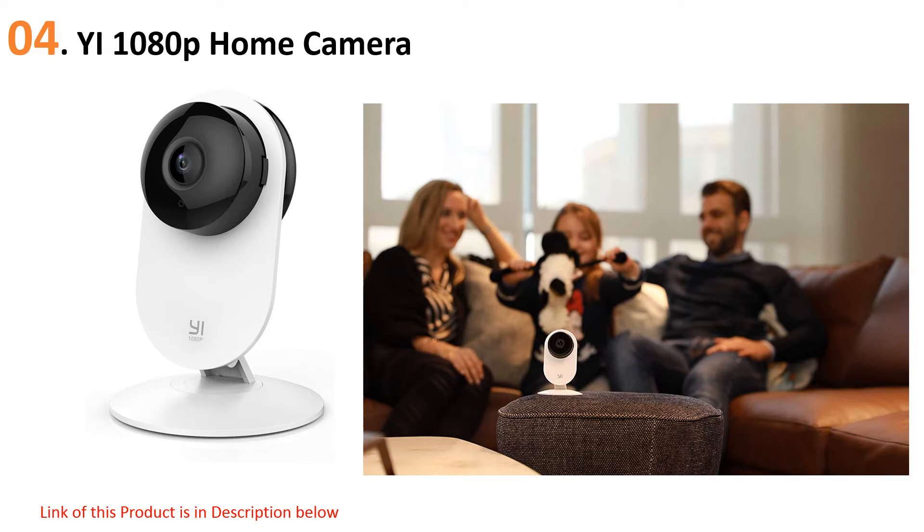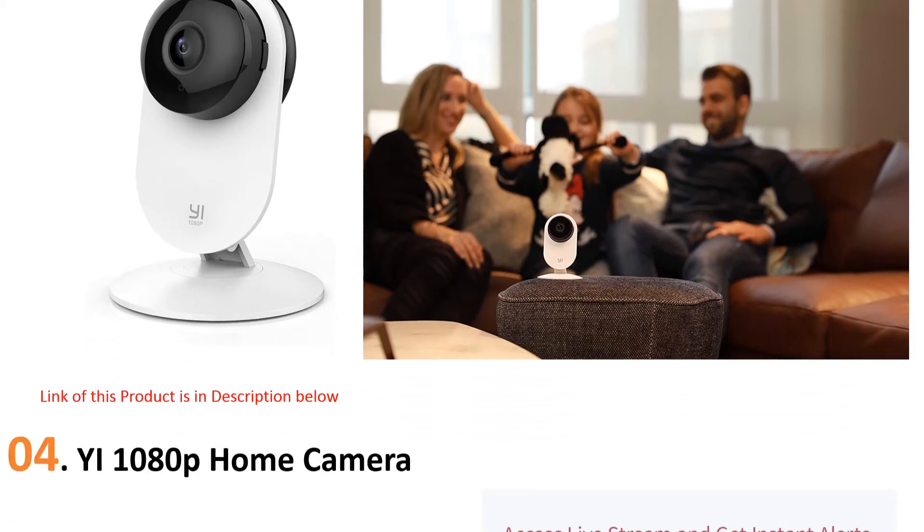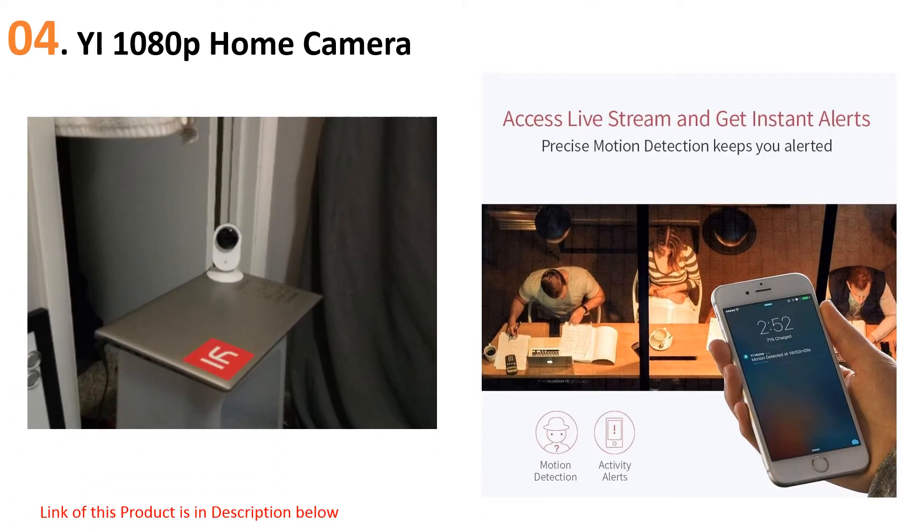With the YI Home app, you can stream real-time video to your phone, watching what your kids and babysitter are doing, or enable motion alerts that let you know when and where movement was detected. The app also includes two-way audio that lets you have a conversation with your nanny or kids right through the camera.